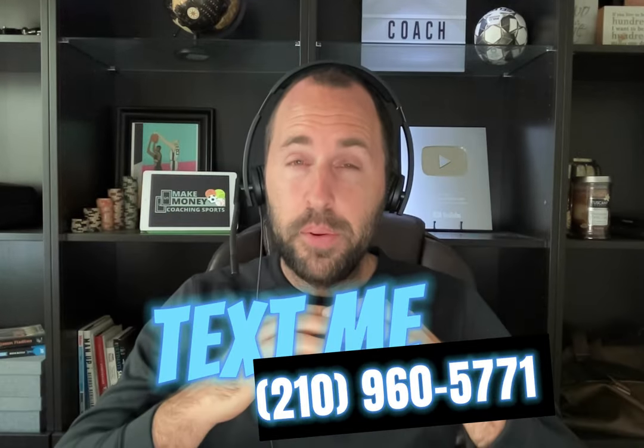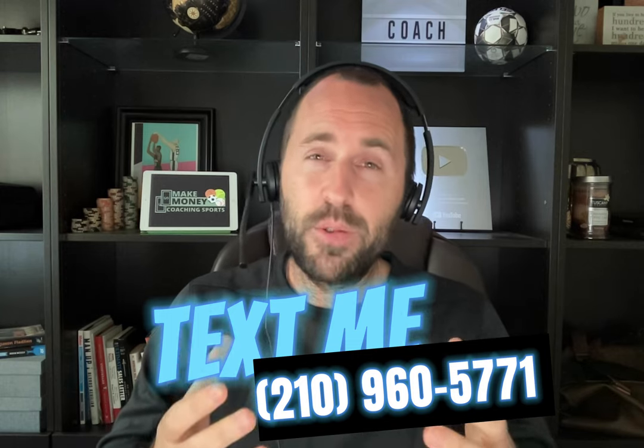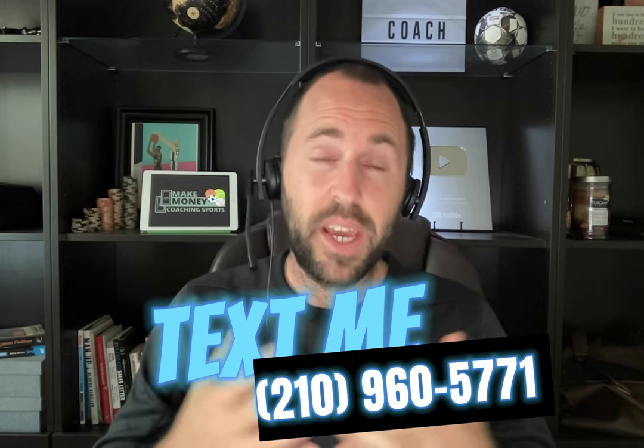If you want more strategies and more hands-on help, I want you to text me at the number right here — that's going to put you in direct contact with me. I've responded to every single coach who's ever reached out to me. We have almost a thousand videos on this channel, so don't be afraid to reach out. Send me a text and I'd be happy to set up a chat with you. Thanks so much and have a great day.